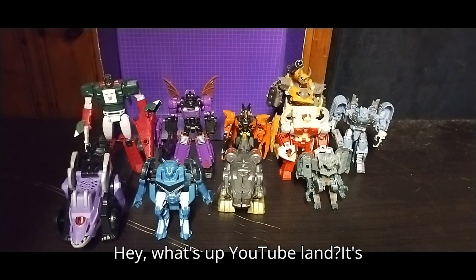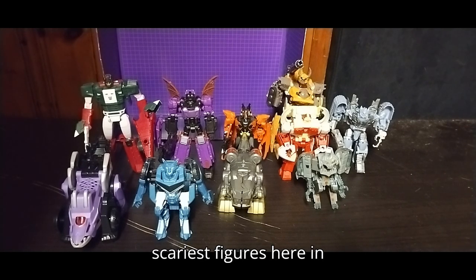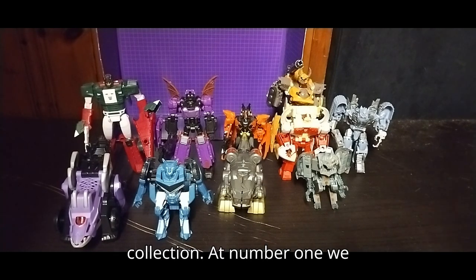Hey, what's up, YouTube Land? It's your boy Eddie Hill, and no, this is not a review. This is my top 10 scariest figures here on October 31st — and not just any top 10, my scariest Transformers I own in the collection.